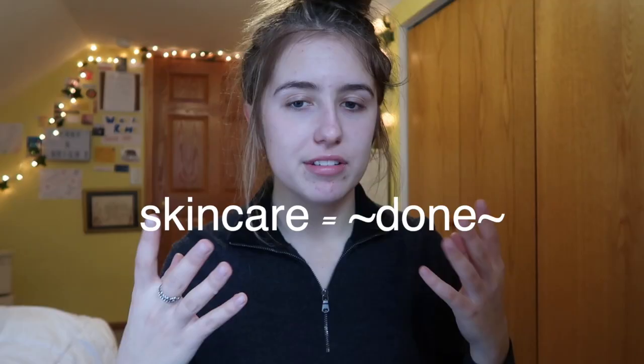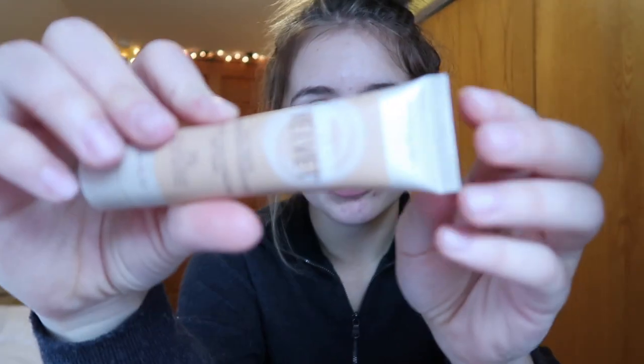Hey guys, it's Alana. If you haven't been to my channel before, try sticking around — you might enjoy it. Today, as you read in the title, I'm going to be doing a winter makeup routine. Before this video started I already did my skincare stuff, and we're gonna have to really cover these bad boys up today because they're really noticeable on camera.